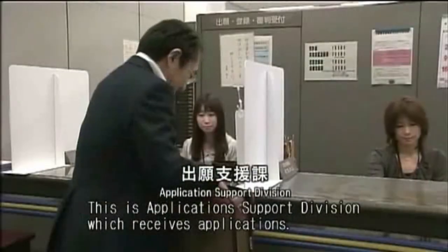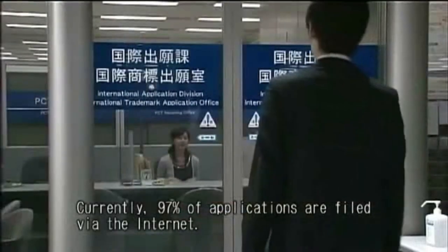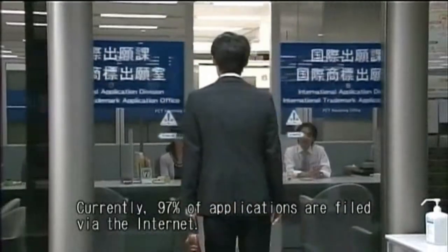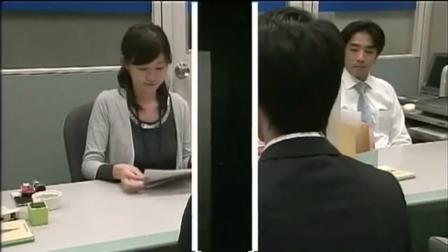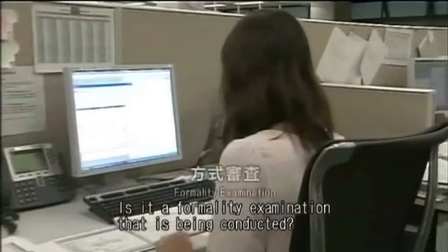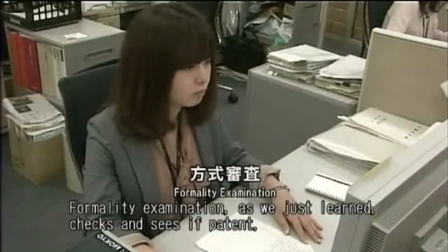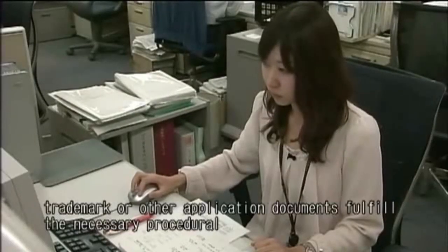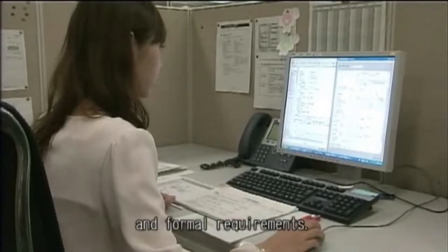This is the Application Support Division, which receives applications. Currently, 97% of applications are filed by the Internet. However, you can also submit application documents through this division. It seems that this is the very first TV camera entering this office. A formality examination is being conducted. Formality examination, as we just learned, checks and sees if the patents, trademark, or other application documents fulfill the necessary procedural and formal requirements.